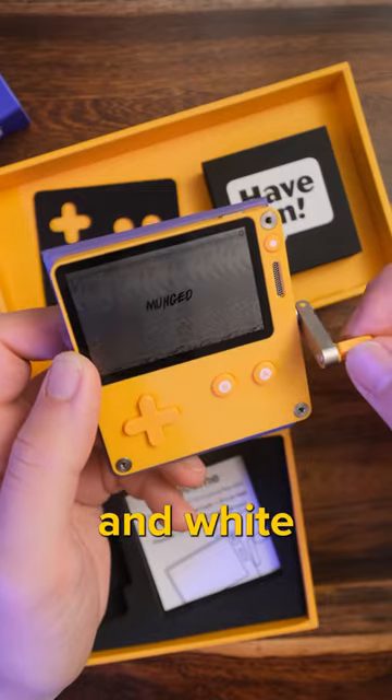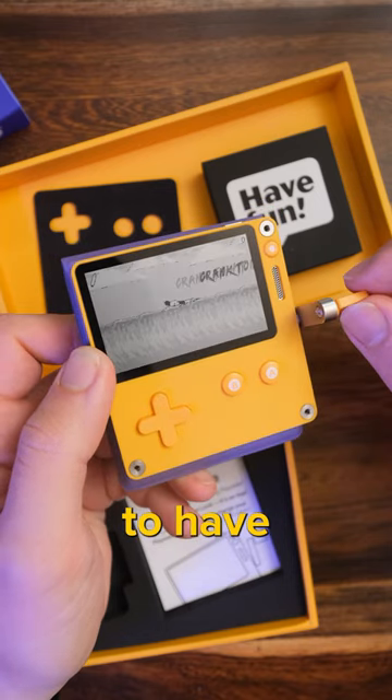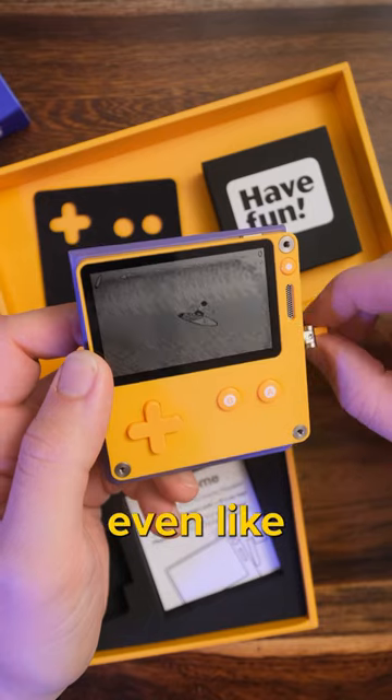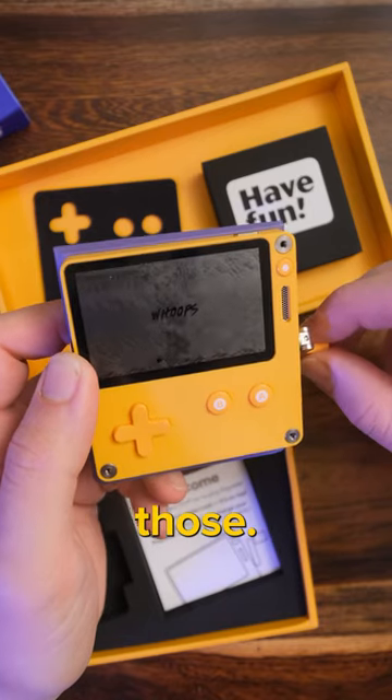It's got an unlit black and white display. You can see how it needs to have light on it to be seen, so it reminds me a lot of like a tiny Game Boy or even like a Pokemon Mini, if anyone remembers those.